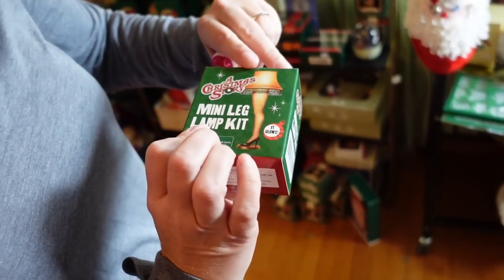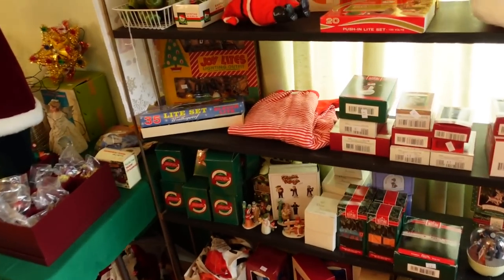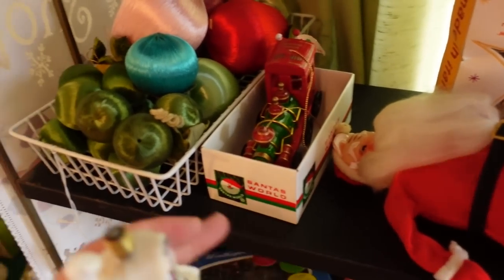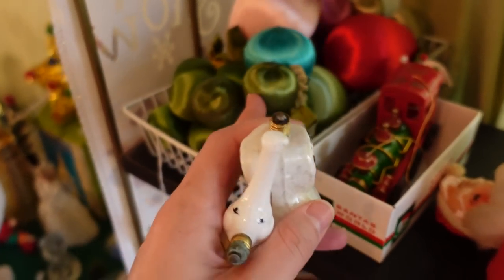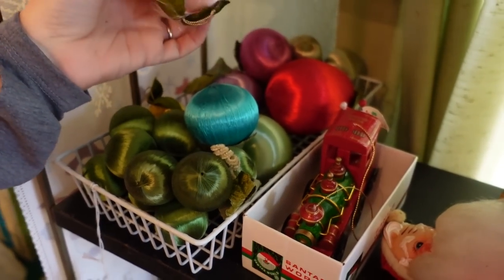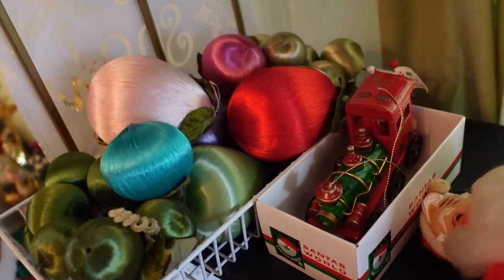Do you like A Christmas Story? They had a leg lamp here earlier. There's a Santa right here laying on its back. That one had something going on with his boot. But these are interesting — look at the shapes of them. Do you like the silk ornaments? How they're shaped — they're different shapes. It's kind of like a pear shape in a way. That's interesting. I haven't really thought about these before, I don't really see them.